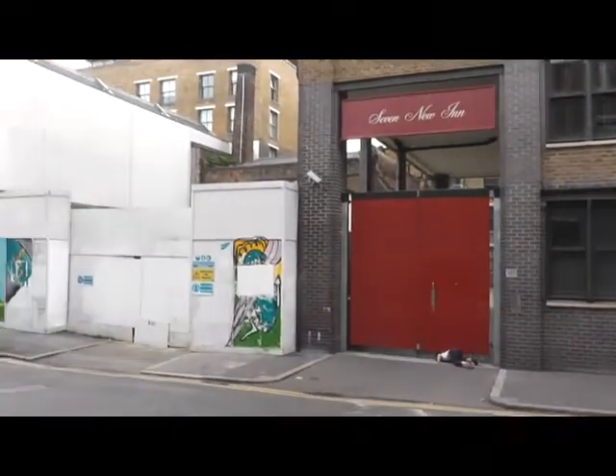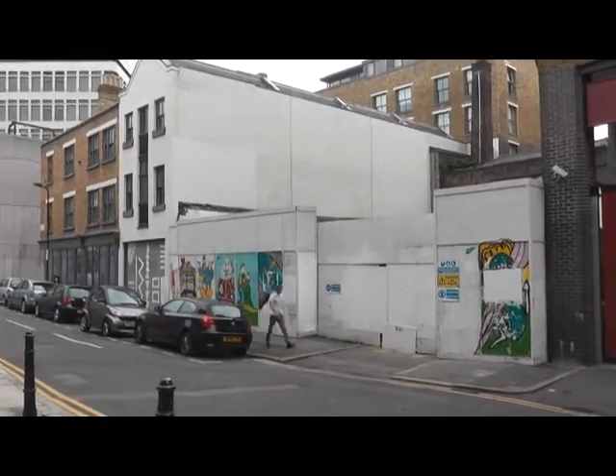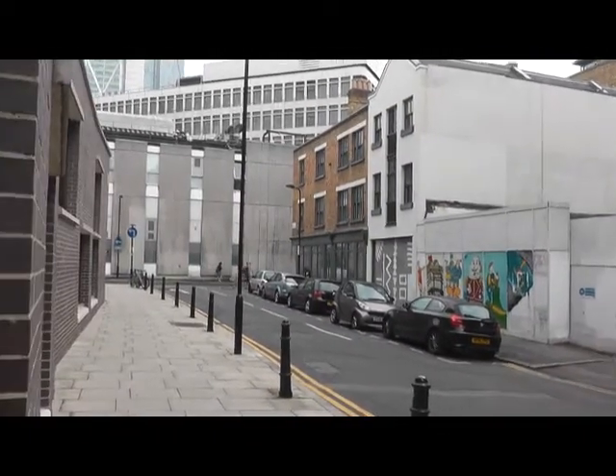Tracing the Walbrook River is an act of faith and resurrection. It's a river walk without a river, offering only tantalising hints that there was once water here.